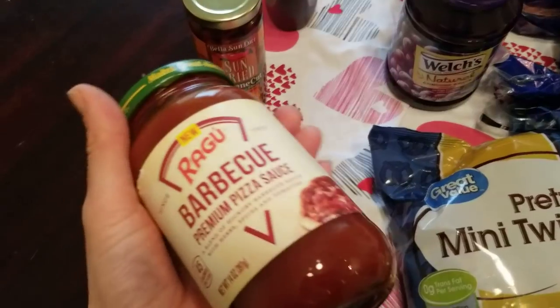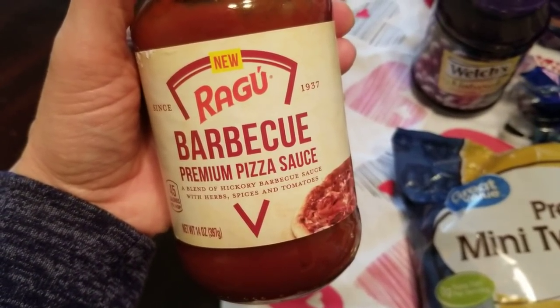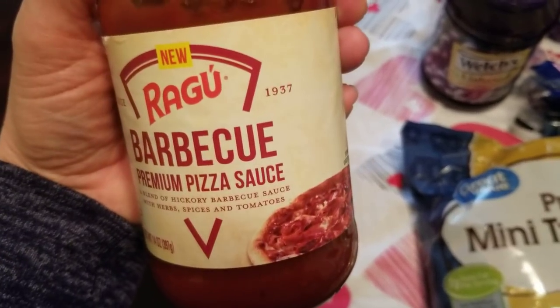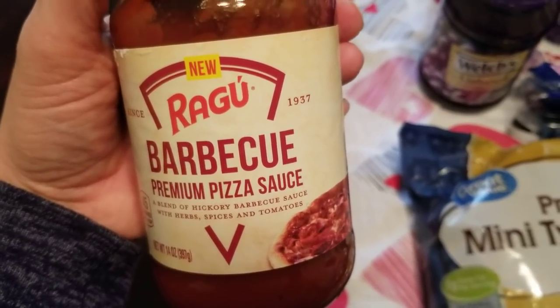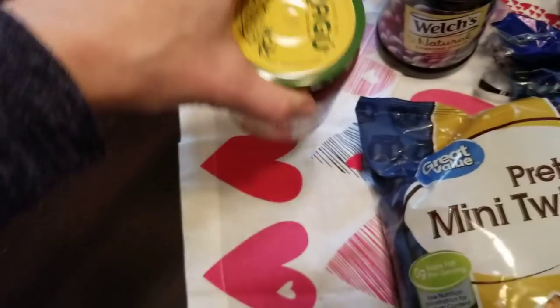This is something new I thought would be cool to try out. This is Ragu's barbecue pizza sauce. It's only 45 calories for a quarter cup, which seems pretty good. I love barbecue chicken pizza, so I might do it on a flatbread for myself and try that out. Just sounded really good to try.